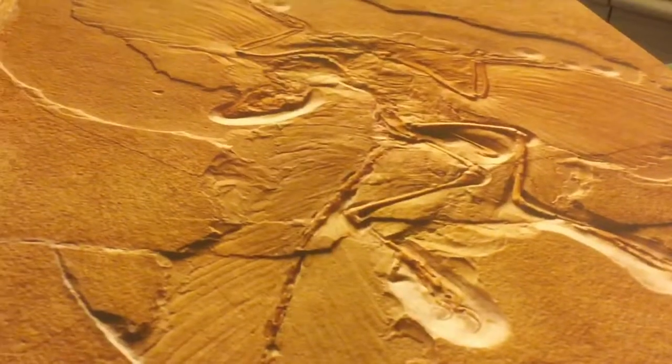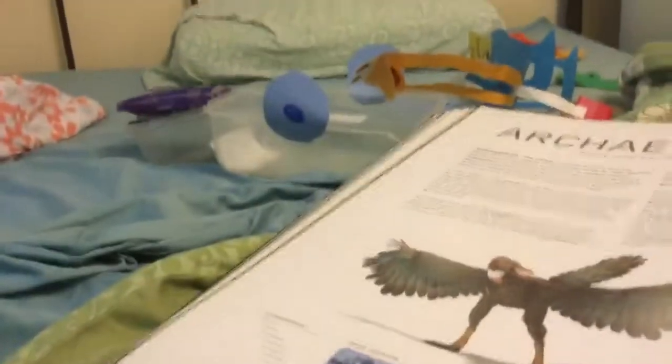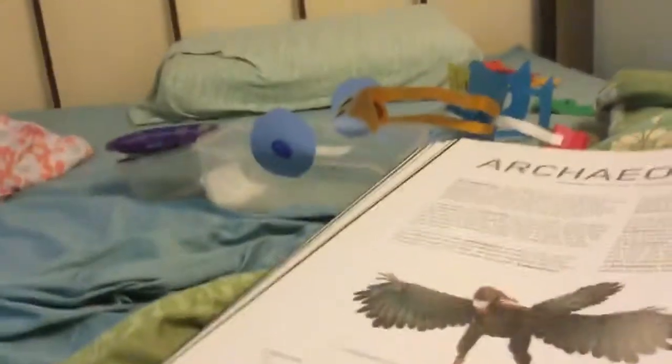This is the fossil of an Archaeopteryx. That's how it died a long time ago. And right there is the picture of the real Archaeopteryx. It lives in Germany, and it also comes from the Late Jurassic. It lives in Berlin.